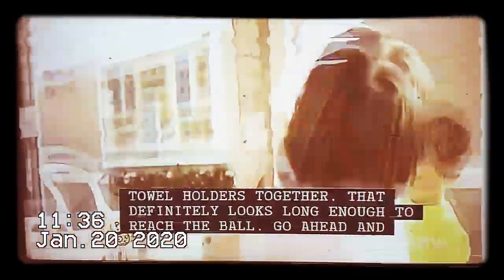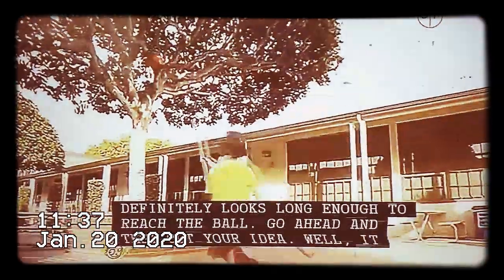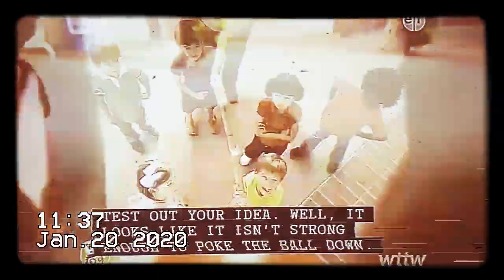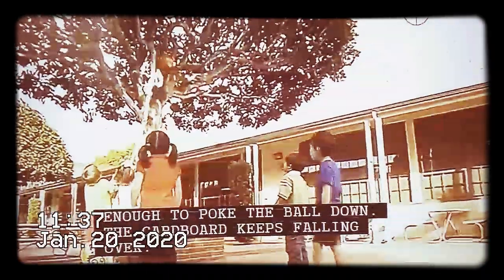That definitely looks long enough to reach the ball. Go ahead and test out your idea. Well, it looks like it isn't strong enough to poke the ball down. The cardboard keeps falling over.